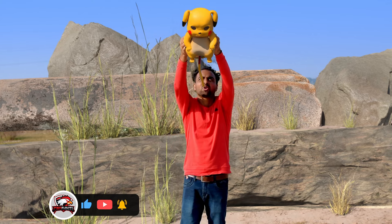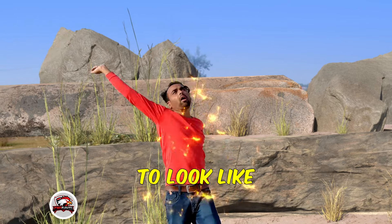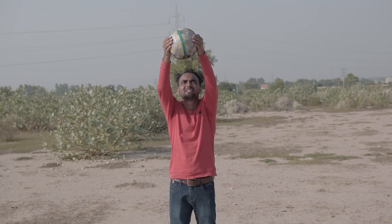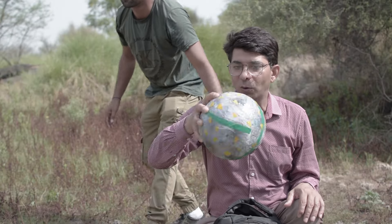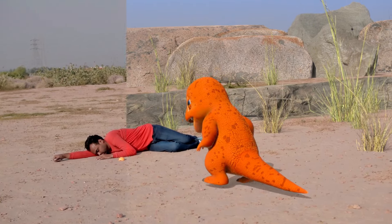Then there's this exciting part where Pikachu seems to get caught. We used a special tracking ball for that, and later we changed it to look like Pikachu using computer magic. Oh, and it's the same ball we used in our Jurassic Park in Real Life video to show the dino egg!